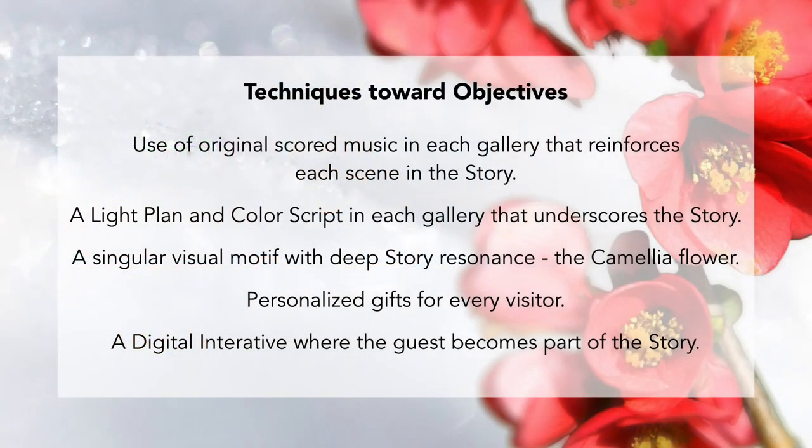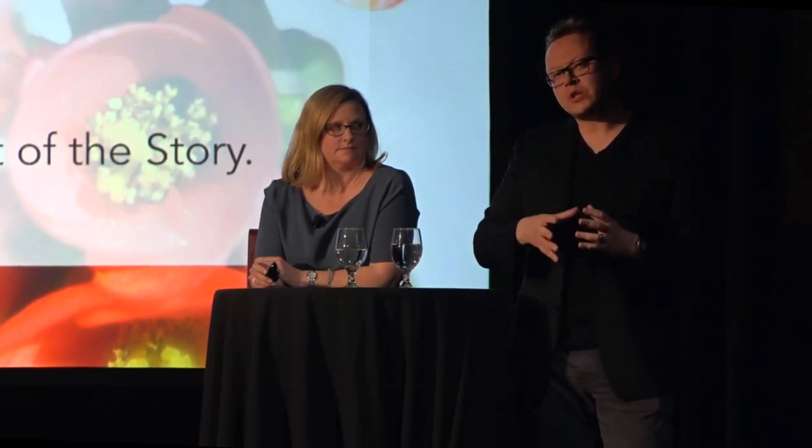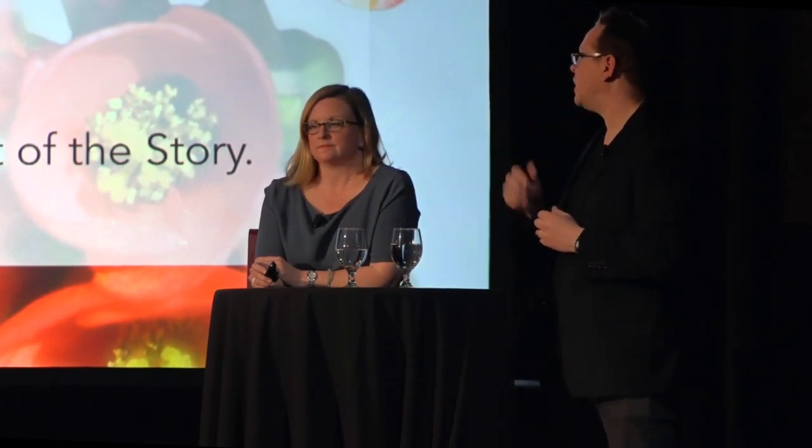We had a wonderful lifeline and color strip that went through every gallery. For a single visual motif, we used the Camellia flower because for Amore Pacific it's essential for green tea — they are the only skincare company in the world that has their own green tea fields. It's also important for the very first products that the founder's mother made. The Camellia flower blooms in winter, in the coldest part of the year, lives its life, and then fades and is reborn — that motif travels through the entire space.